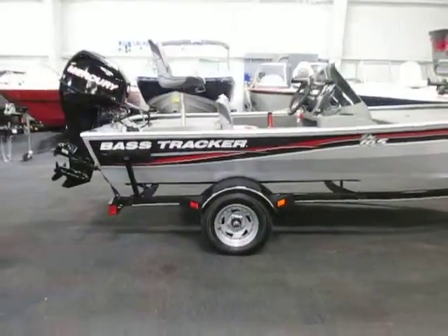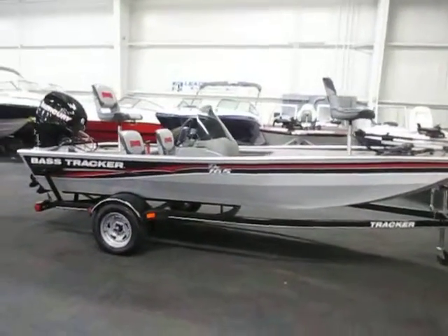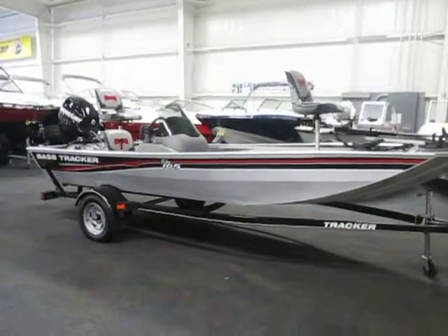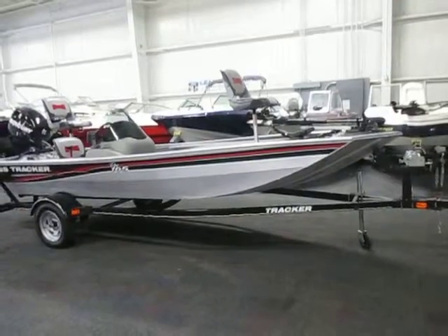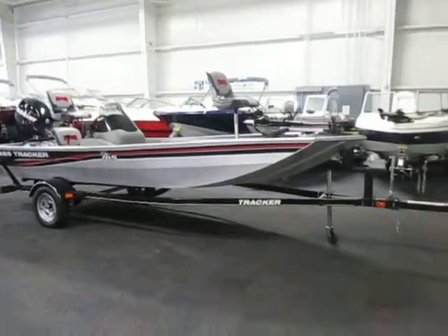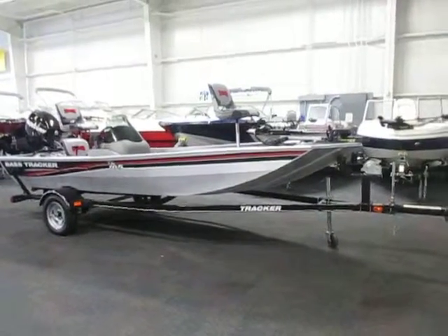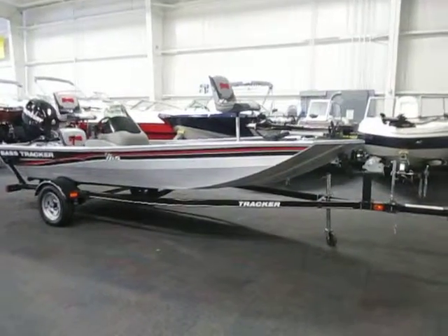This is a 2013 Tracker 165 Pro, powered by a Mercury 40 horse four-stroke EFI outboard with only 28 hours. It also has warranty through June of 2015 and sits on a TrailStar bunk trailer. Overall, the package is in excellent condition with just a few minor cosmetic scuffs on the exterior.